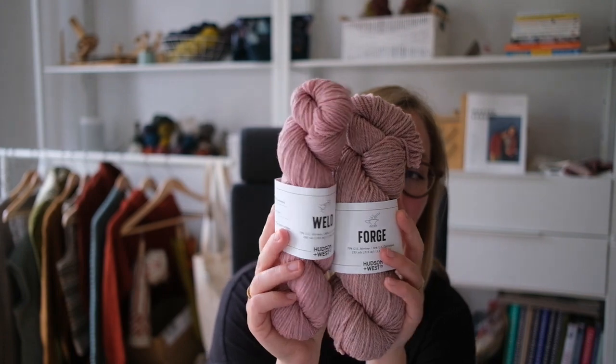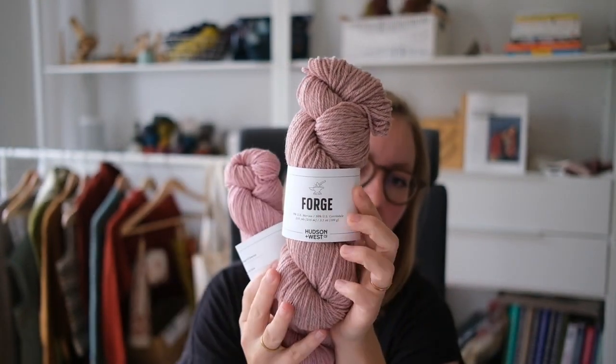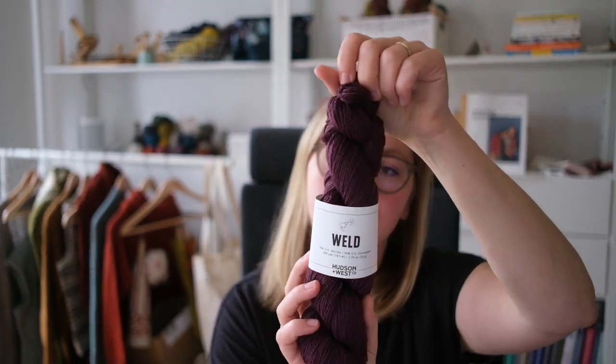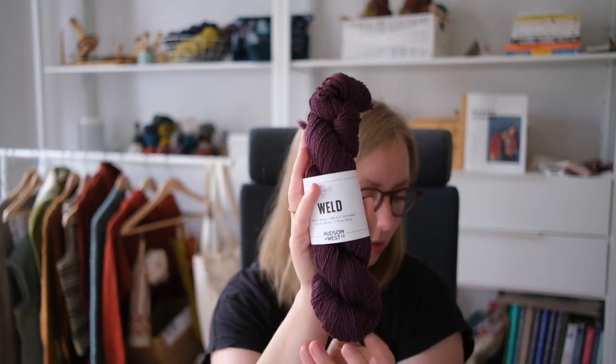Moving on to pinks and purples: Dusk, which is the most perfect pink — slightly more pink on Weld, and a beautiful grayish-pink on Forge. I adore this and I'm going to cast something on for myself in this. Then Cabernet — I'm not normally the biggest purple fan, but this is a really good purple leaning very much towards blue, a cool purple. Absolutely beautiful.